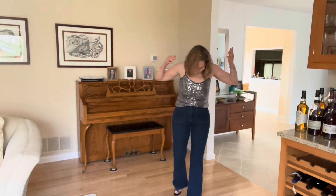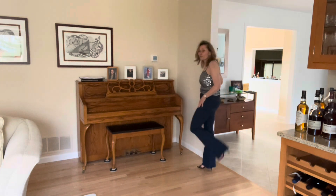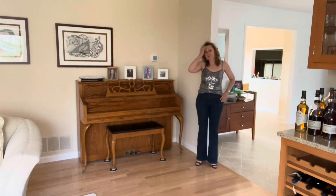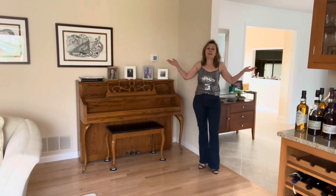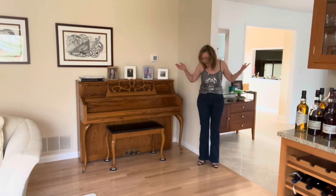Outfit three is this cami from Express that I actually thrifted from ThredUp, along with my Loft patch-pocket high-rise flare jeans. I kept on the black patent leather strappy sandals. I may invest in a pair of platform shoes for this outfit — not sure. So outfit one was the crushed velvet pants and tube top, two was the houndstooth pants and tube top, and outfit three is the sequin top and the jeans.